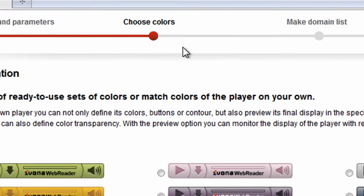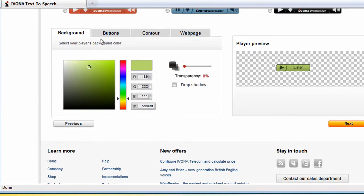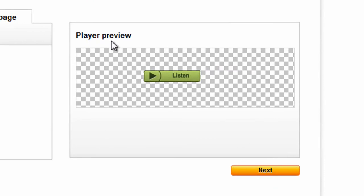Next you can adjust your player's style — the color of the background, buttons and contour. The preview window attempts to show you what the customized IVONA web reader would look like.